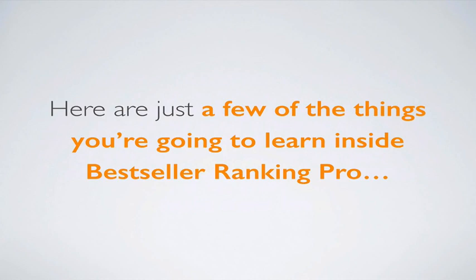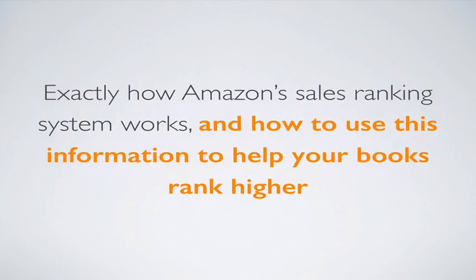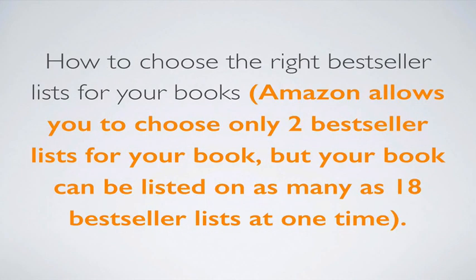Here are just a few of the things you're going to learn inside Best Seller Ranking Pro. You're going to learn exactly how Amazon's sales ranking system works and how to use this information to help your books rank higher in their relevant categories. You'll also learn how to choose the right bestseller lists — Amazon allows you to choose only two, but your book can be listed on as many as 18 bestseller lists at one time.